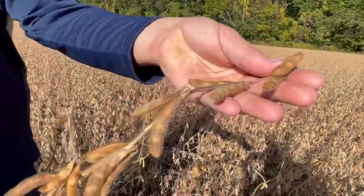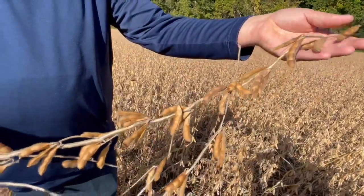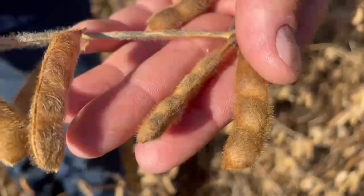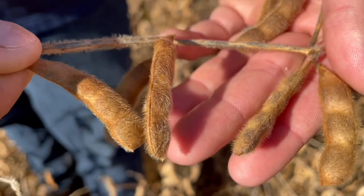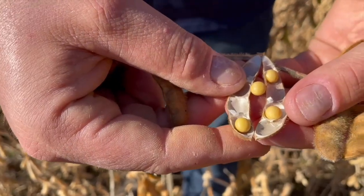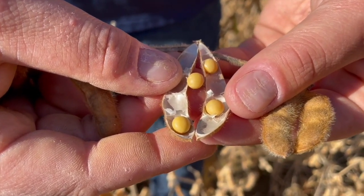Once we have a population, a seed weight, and a yield, we can estimate how many pods a plant would have — we just do the math backwards using a factor of 2.2 seeds per bean pod. Sure, some varieties have four, but it's just a thought process. Varieties with lots of beans versus varieties with fewer beans but really heavy beans — last year we saw the big beans take it at the end of the day.